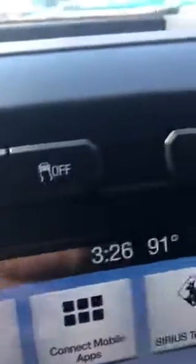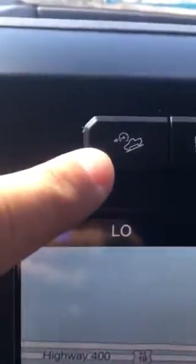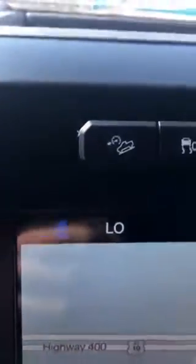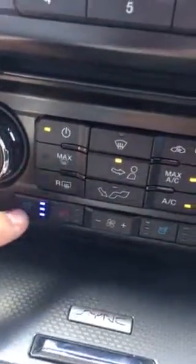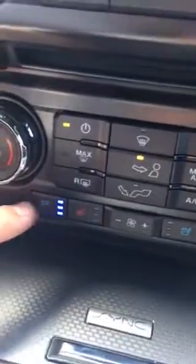On that FX4 package, there's a button I wanted to mention — for slippery conditions. It's got USB ports just like that other truck, and you have heated and cooled seats just like that other truck. I've got the AC seats going. Shift on the fly, four-wheel drive.